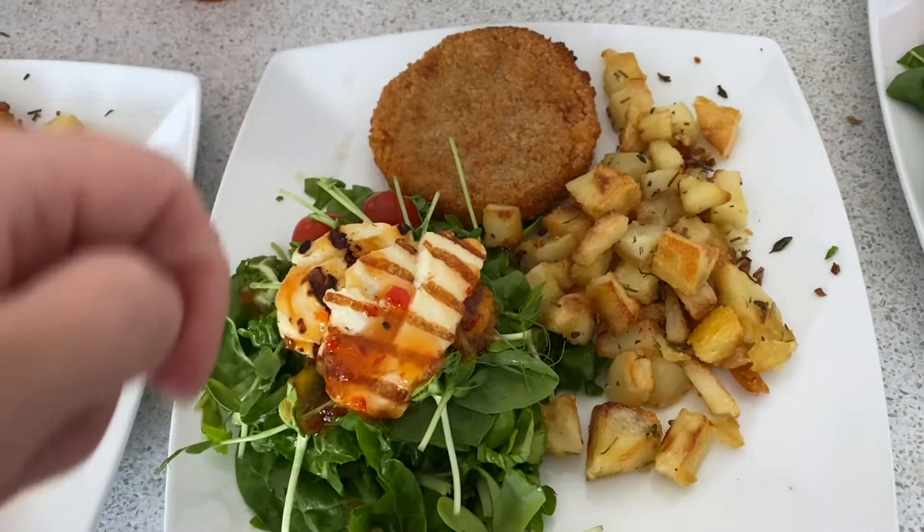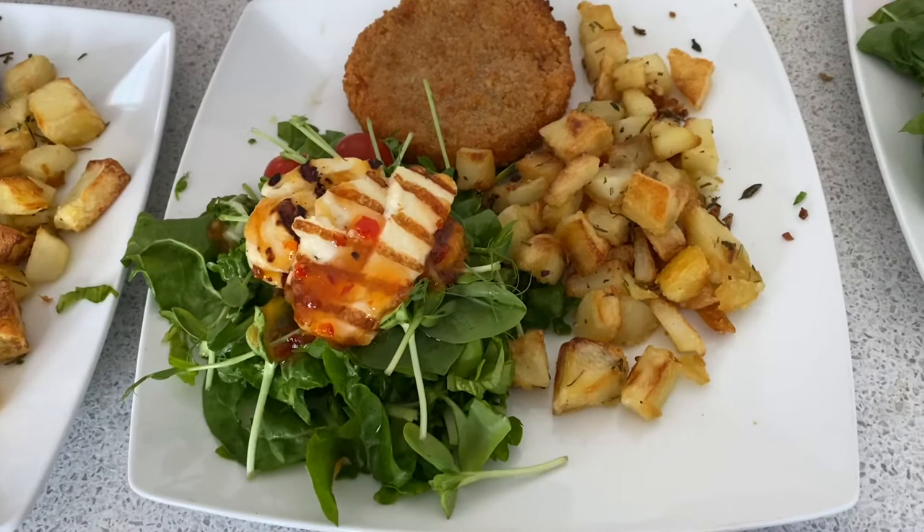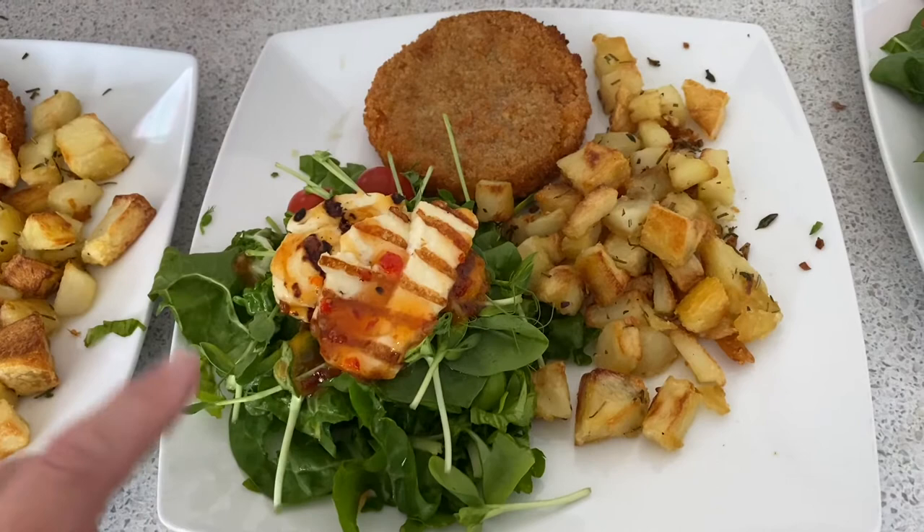But all of this greenery I grew myself. So there's some Swiss chard, there's some spinach, there's some lettuce, there's also some pea shoots, and sunflower microgreens as well.